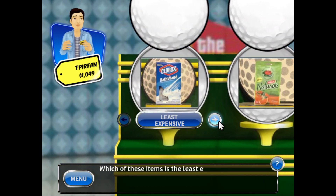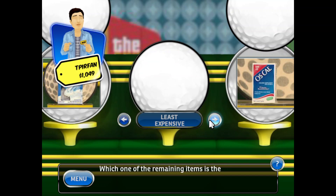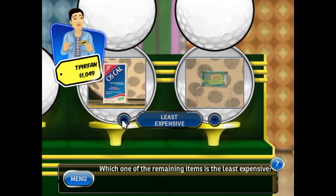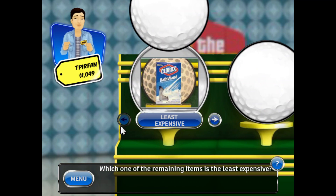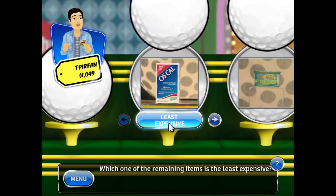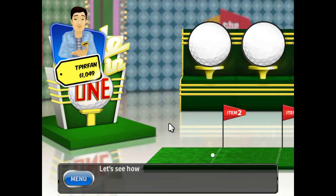Which of these items is the least expensive? Which of the remaining items is the least expensive? Which of these items is the least expensive? The remaining item is therefore the most expensive. Let's see how you did.